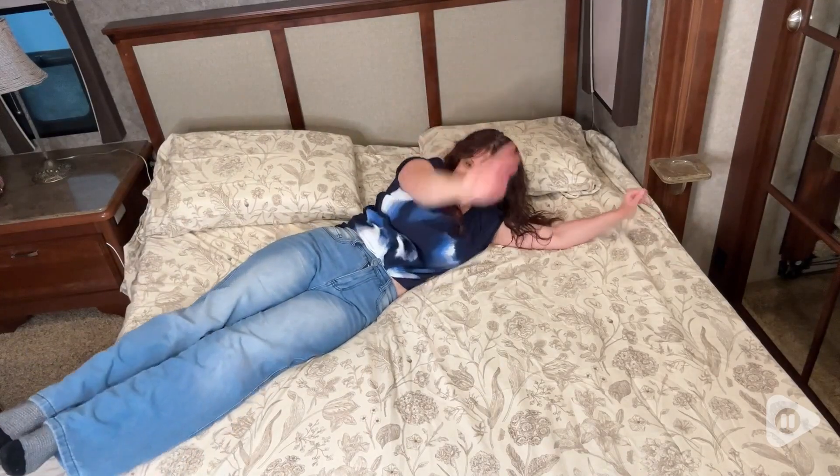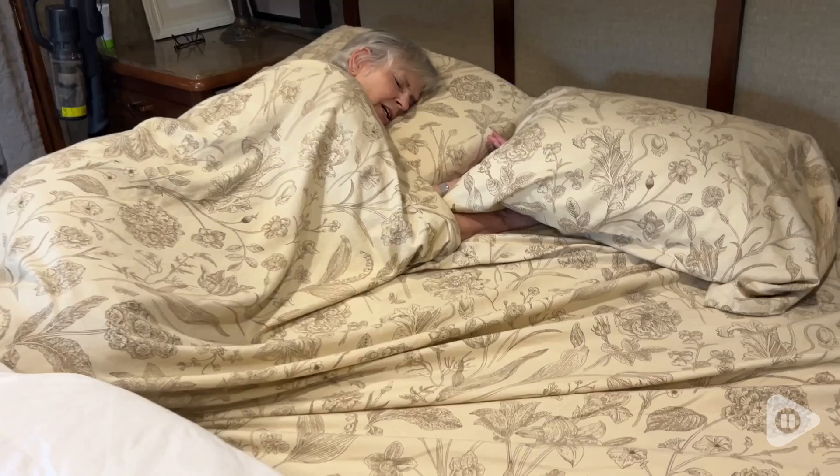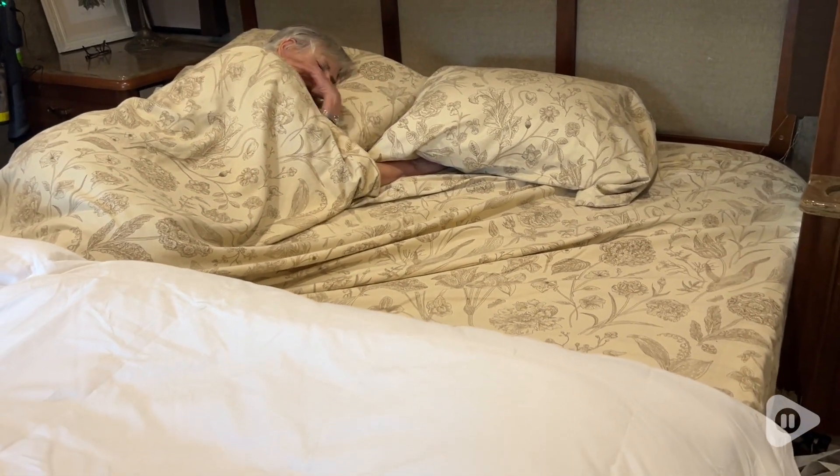They are brushed 100% cotton and they are so soft to the touch. She just loves how warm and luxurious they are.